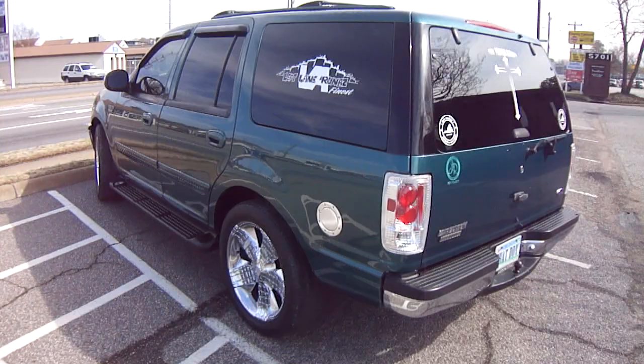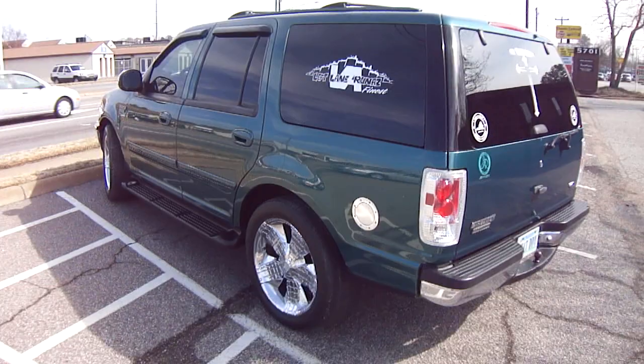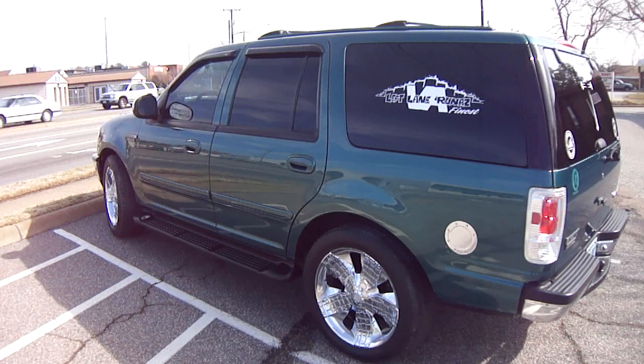Y'all see that logo on the tailgate — that JR symbol. 757-713-2277 is the phone number. Give me a call for paint, body, interior, stereos, rims, tires, and bed liners.